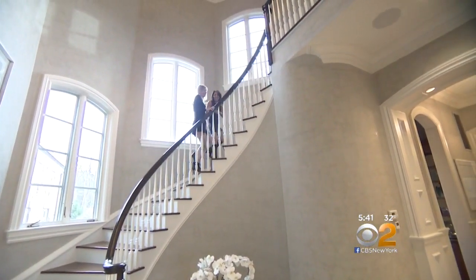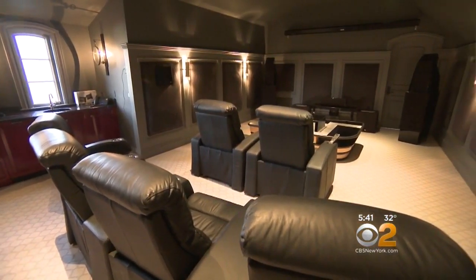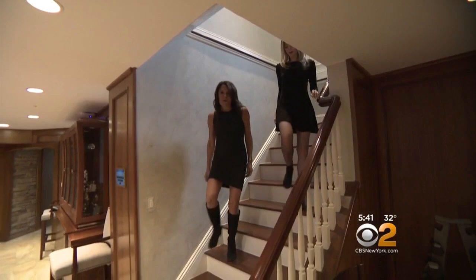Upstairs you find the home theater, where you can show the latest and greatest flick right here. You can also work out in a home gym down on the lower level.